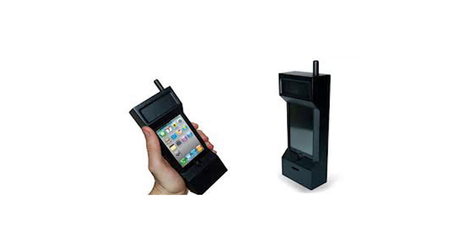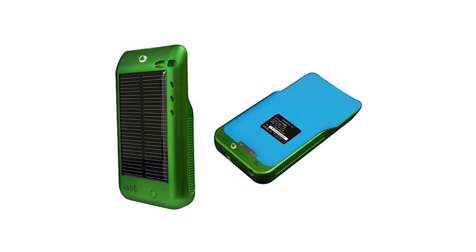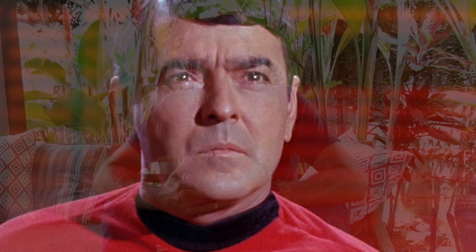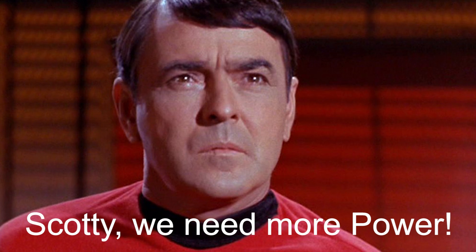Thus far, solar cases haven't really lived up to their expectations. They were big, heavy, inconvenient to carry, and mostly just plain ugly. But their biggest problem was that they didn't even have enough power to charge your phone.